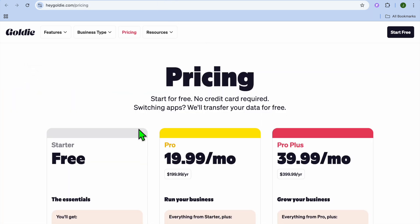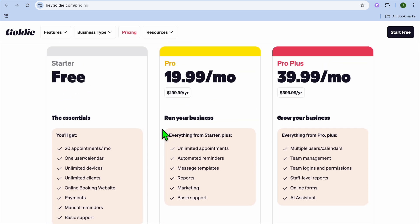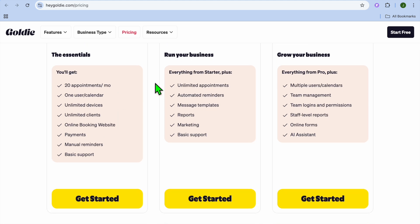With their paid plan, you'll be able to set up automated reminders and notifications. For instance, you can send a notification to remind someone they have a consultation or booking with you — set to go out a few hours before the meeting. You can also send an email or SMS after the meeting to ask for a survey or thank them for using your service. The pricing is quite affordable, starting at $19.99 per month and going up to $39.99 per month depending on the features you want.